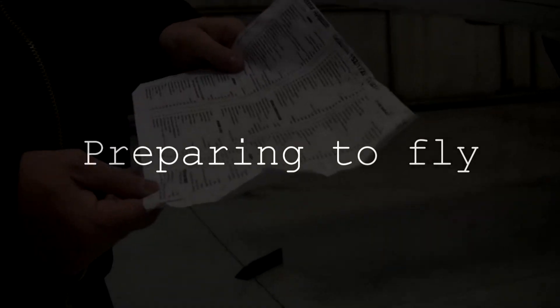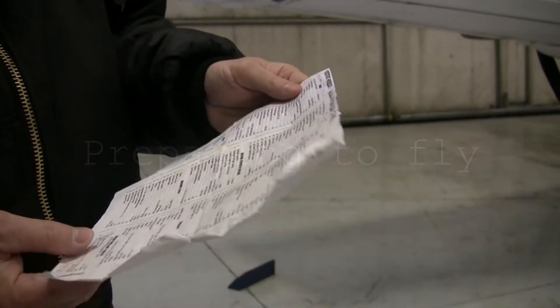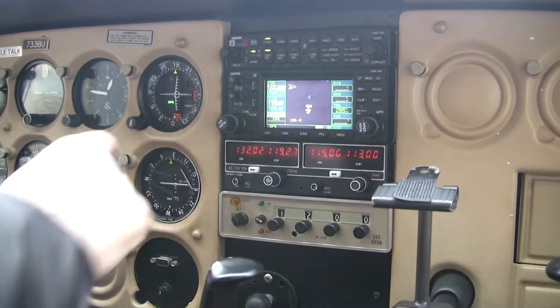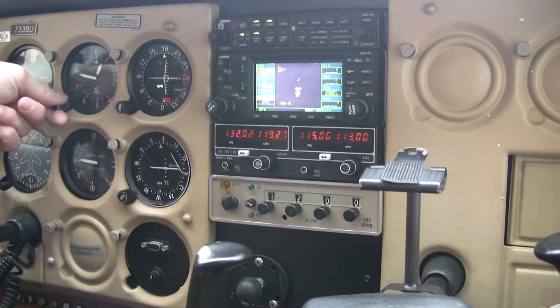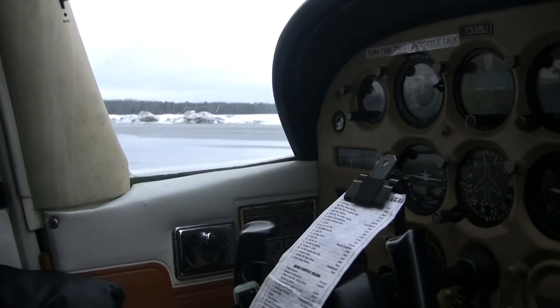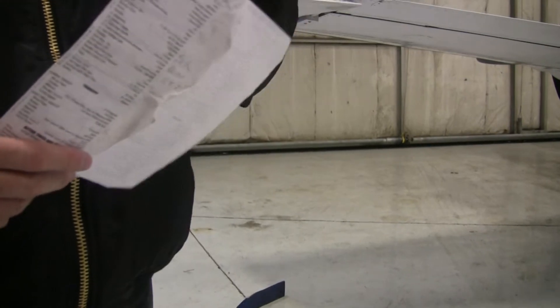Every plane that you fly has a checklist, and this is the checklist that you use for this plane, from front to back, from beginning to end. When you're going to start a plane and go out, it's called a pre-flight. When you pre-flight the plane, you use an actual list so you don't miss anything. You don't leave it to chance or your memory. You do everything by the list.